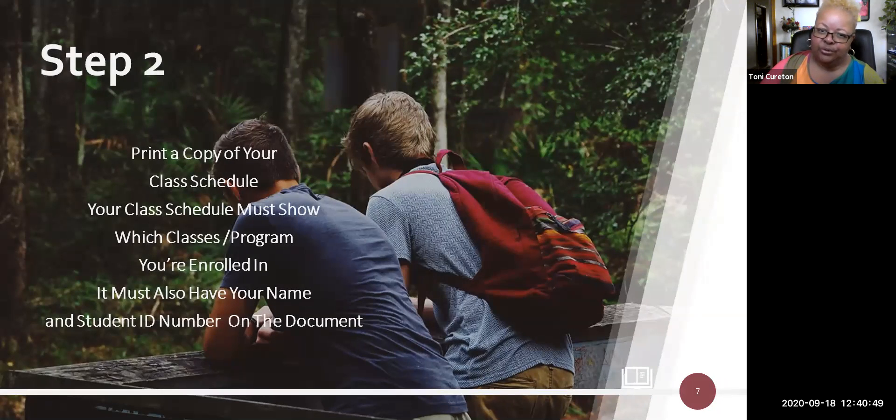Step number two: you need to print a copy of your class schedule. Your class schedule must show which classes or program you're enrolled in. It must also have your name and your student ID number on the document — it cannot be a blank document. It has to identify you, so you have to have your class schedule with your student name, ID number, and the name of the classes or program you're enrolled in.